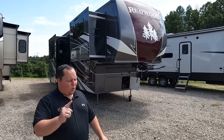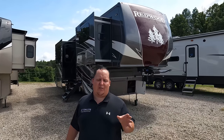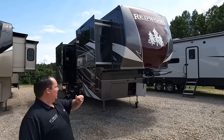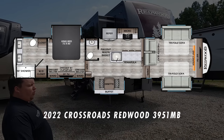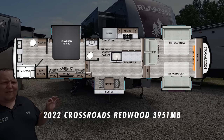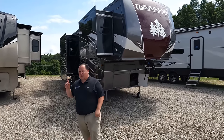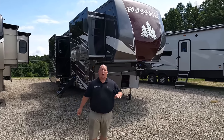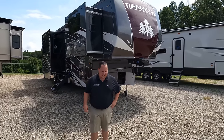Hey everyone, I'm Matt. Welcome back to another video. Today I am super excited. We're taking a look at some premium, some quality, some top-of-the-line fifth wheels that you're going to love. This one is a front living room with a rear bathroom that's huge. This is a 2022 Crossroads Redwood Model 3951MB. We are going to take a look at the outside features first, then the inside features. Then we're going to give you three things we love about this Crossroads and three things we dislike about it.